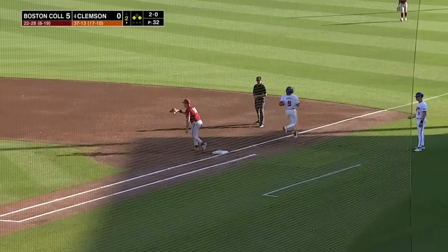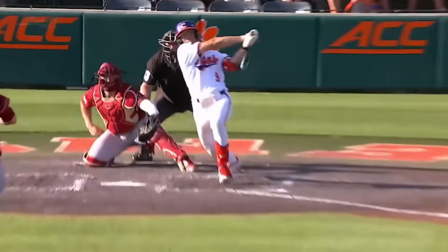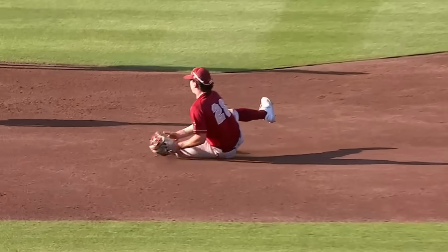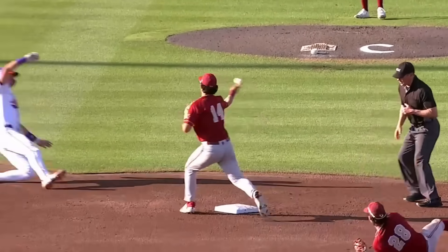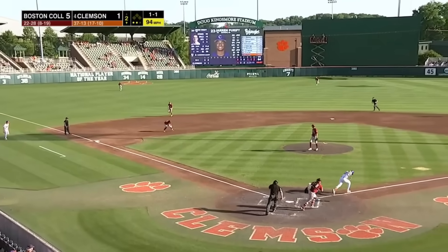That'll be a 6-4-3 double play. The run will score, but that was beautiful defense by the Eagles to limit the damage. Really nice play in Winston-Salem.